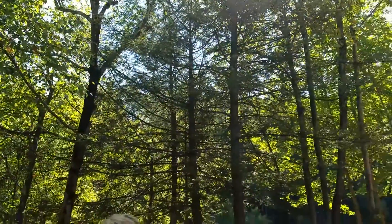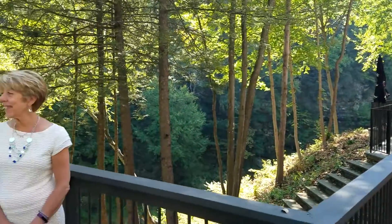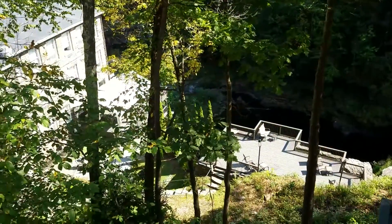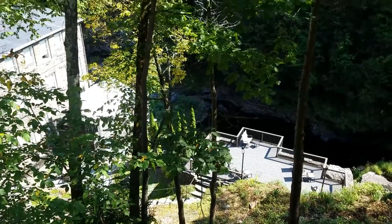Imagine yourself standing here, saying I do, in the treetops, with the sounds of the waterfalls. It's just absolutely beautiful. It sounds fabulous. With the ledges below us, we'll actually get a good view of how high up we actually are.